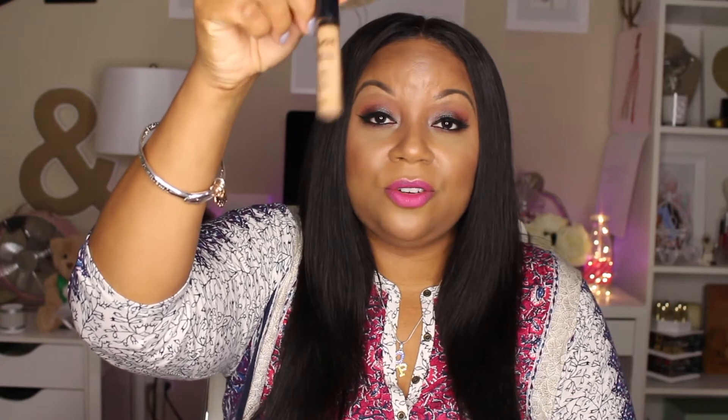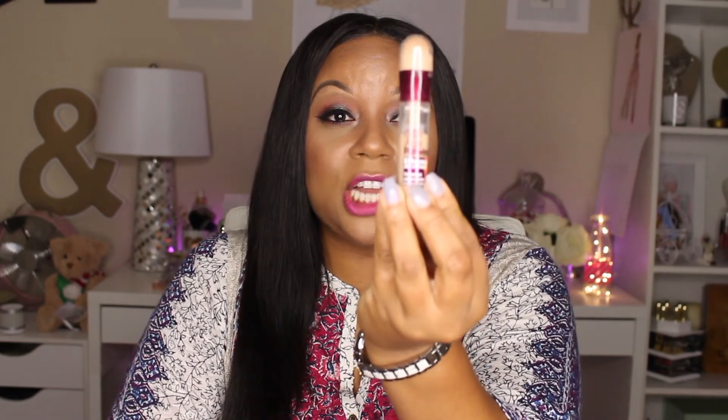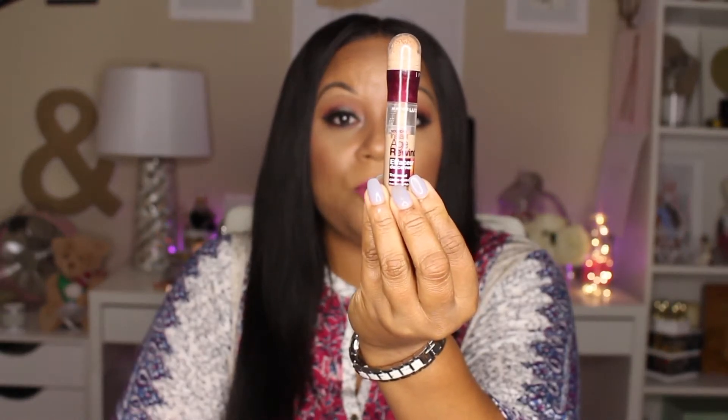For concealer I used the Maybelline Fit Me Concealer, I think this one is the shade Cafe, to cover any blemishes or imperfections because it is the closest to my foundation color. I'm also wearing the NYX Concealer in CW07 under my eye, and I also added in the Maybelline Instant Age Rewind Eraser Dark Circles under my eye and down the center of my face. This one is a medium shade so it's a little light for me, but it does really brighten so I have that on as well.